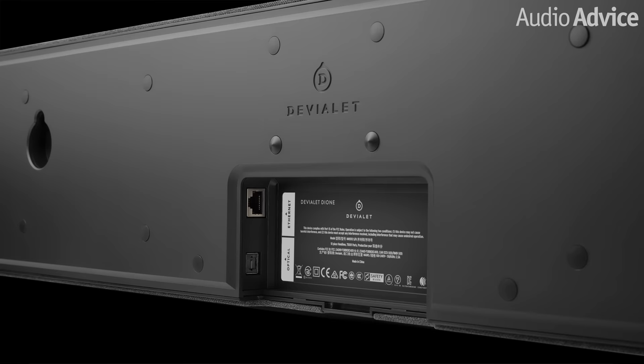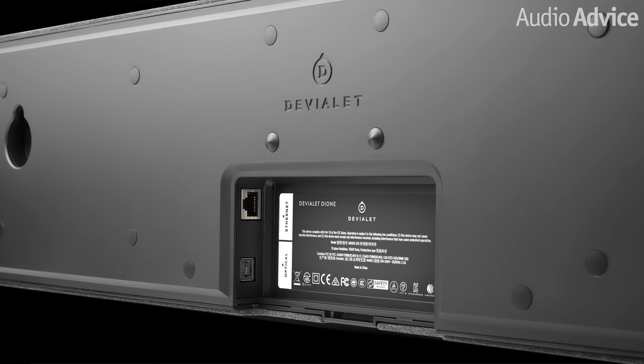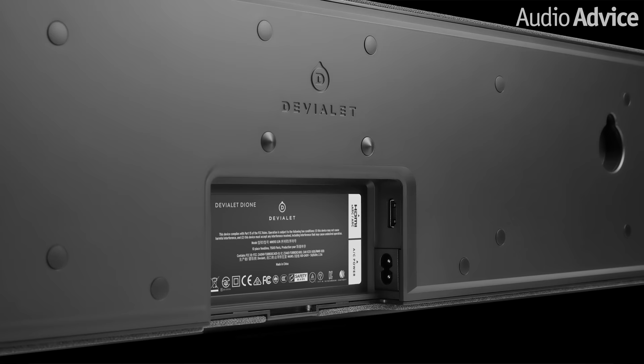Since all the connections are tucked away on the bottom of the unit, Dione is very easy to wall mount. There is access to an Ethernet port for connecting up to your network, a digital optical TOSlink input that will let you connect TVs that do not have the newer ARC or eARC connection, one HDMI eARC input that will let you access true Dolby Atmos without compression, and a power connection. Dione is the result of more than 100 patents to deliver a pretty impressive thinness-to-performance ratio from such a strikingly slim form factor.